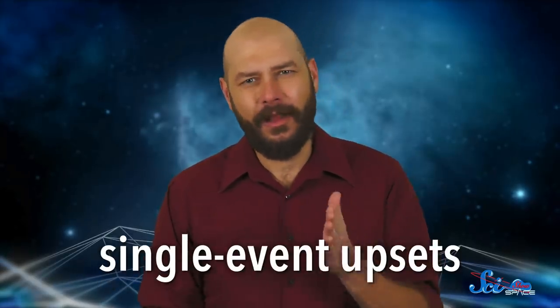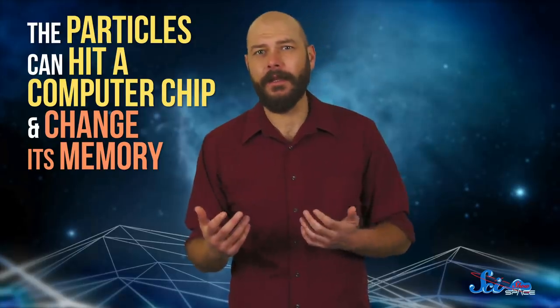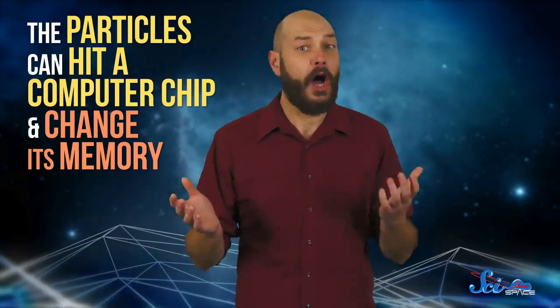Despite the name, they're not actually radioactive. Space scientists use the term radiation differently than doctors do. But in general, engineers would still like to launch satellites so they never encounter these belts, because those charged particles can pass right through a satellite's computers, causing hiccups known as single-event upsets. The particles can hit a computer chip and change its memory, basically flipping signals from on to off or vice versa, and that can cause anything from bad data to severe malfunctions or crashes.